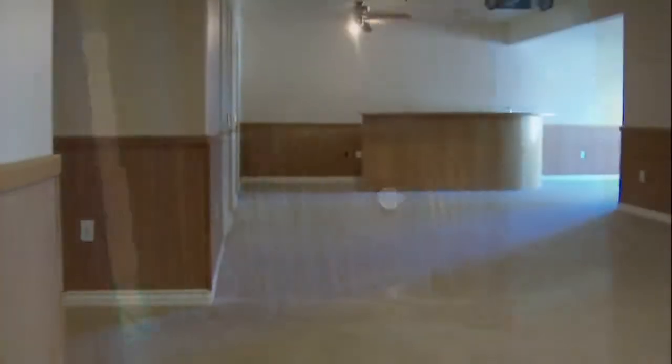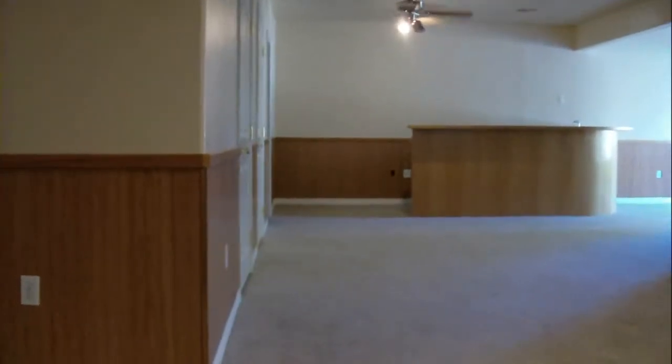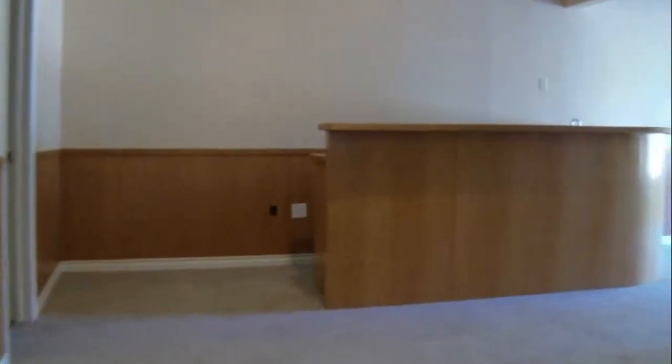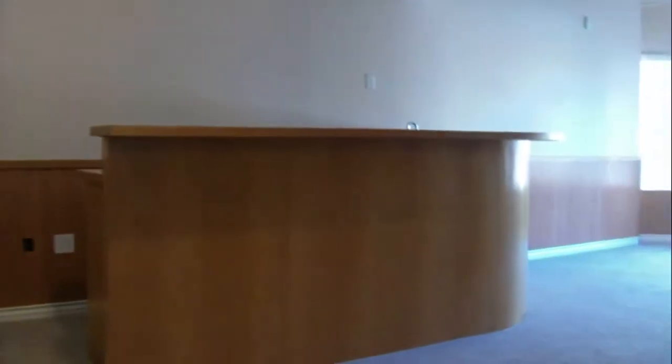Upon exiting the master suite, entertain family and friends in the finished basement entertainment area, which features billiard lighting, a wet bar, and direct access to the outdoor entertainment area.